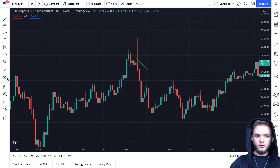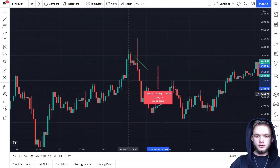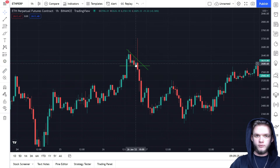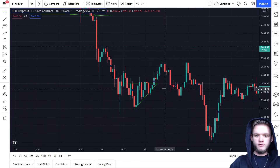You can set your take profit at around four percent, then close half of your position, and close the other half further down. As you can see it's working — that's the descending triangle, and here we got a huge confirmation with this long candle.